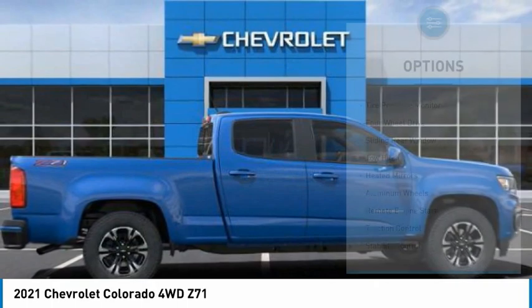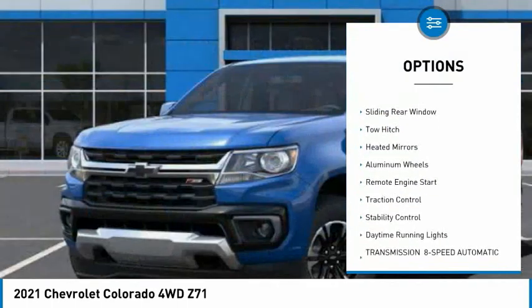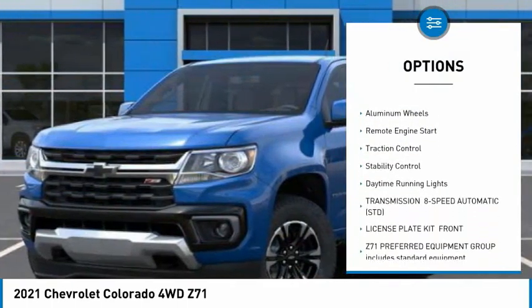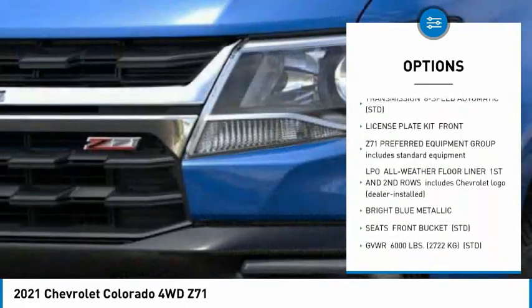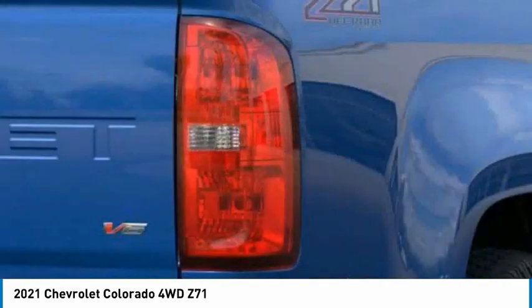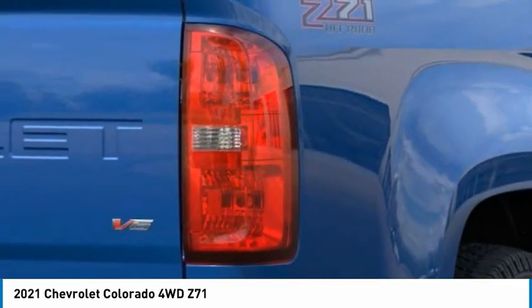Here are some of this vehicle's great options: tire pressure monitor, four-wheel drive, sliding rear window, tow hitch, heated mirrors, aluminum wheels, remote engine start, traction control, stability control, and daytime running lights.